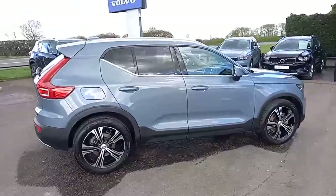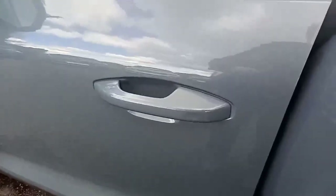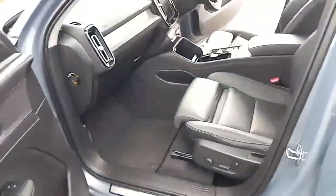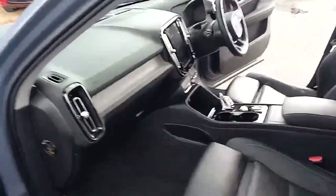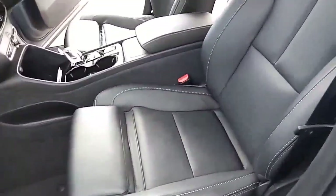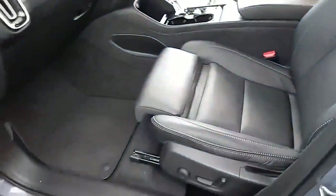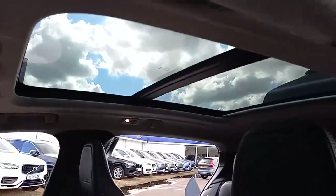The car also benefits from keyless entry and keyless start. Opening the door, there's a lovely wooden inlay on the dashboard. You've got the charcoal leather seats with grey stitching, electric seats, and above you've got this lovely tilt and slide panoramic roof.